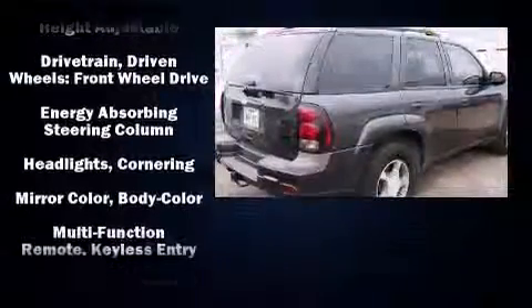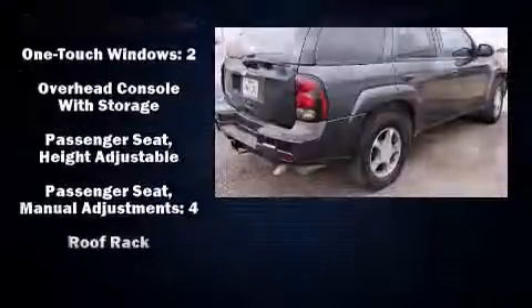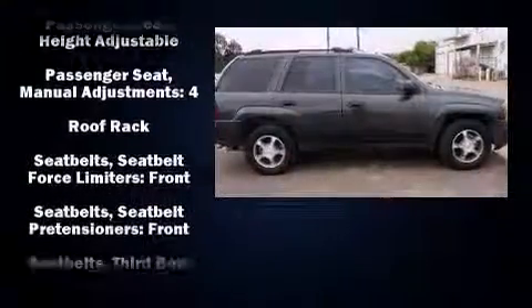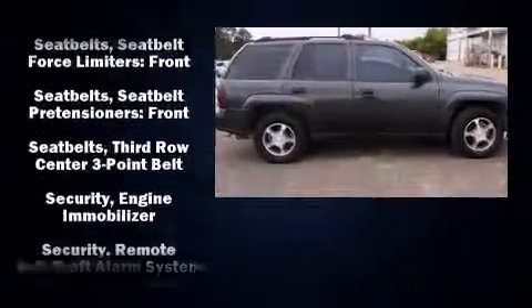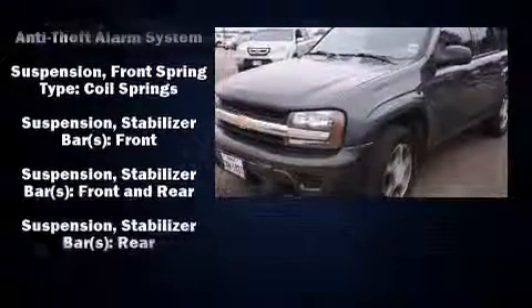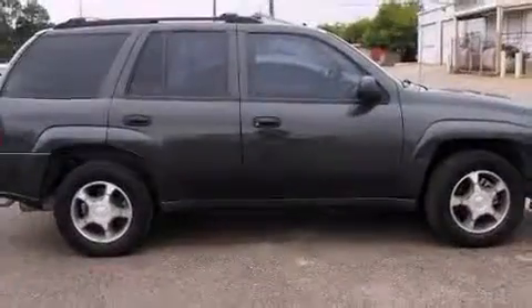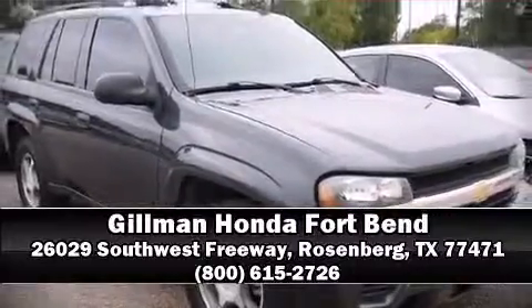Four-wheel disc brakes with ABS and electronic stability control ensure solid grip on the road surface no matter how challenging the driving conditions. It also arrives with a Carfax history report indicating just one previous owner. Our sales reps are knowledgeable and professional — we are here to help you.